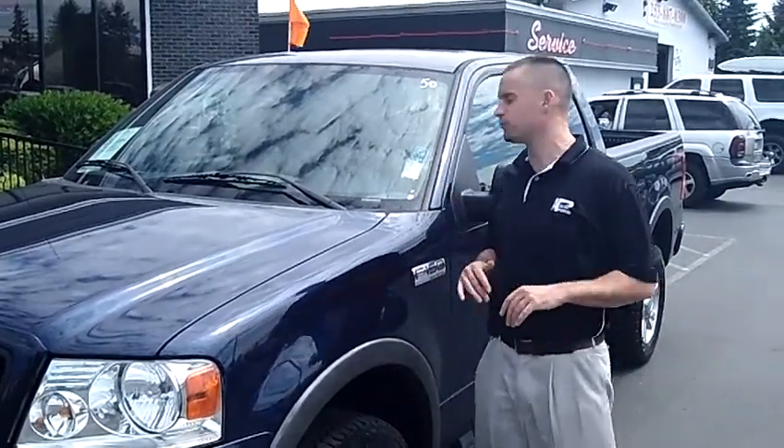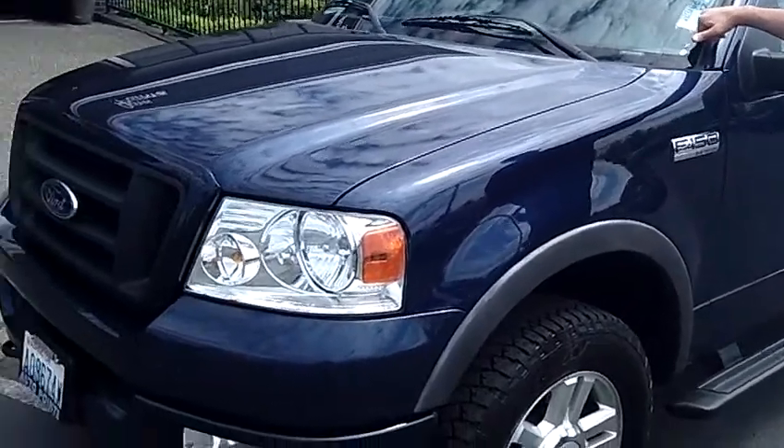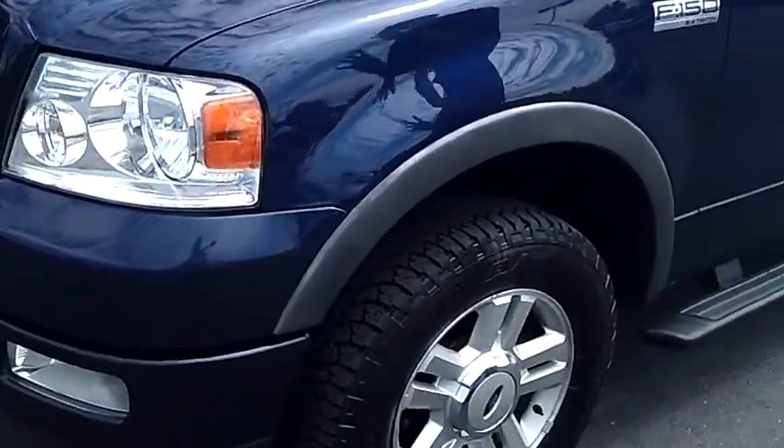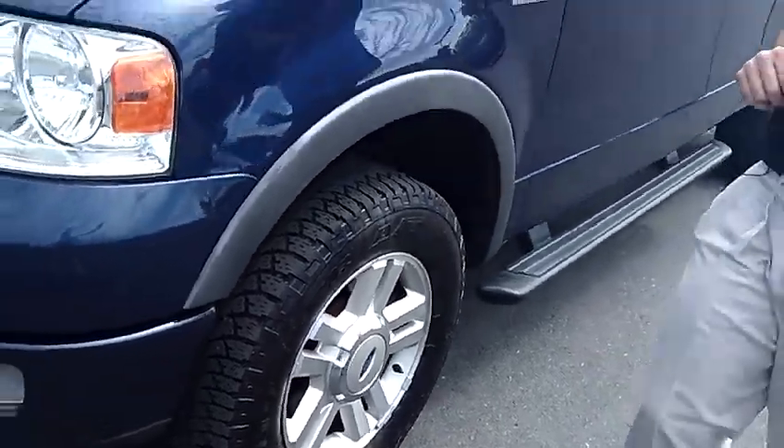Hey folks, Adam Ashby here with Auburn's Auto Point. I'd like to show you our 2004 Ford F-150 FX4 Off-Road Edition, stock number 8166. This vehicle is a local, one-owner trade-in, clean vehicle history report, never been in an accident.